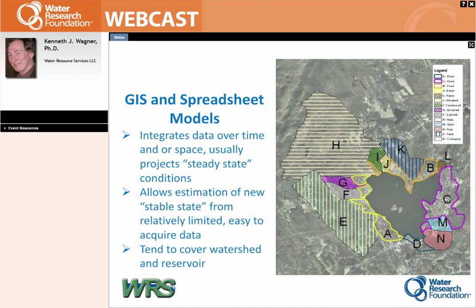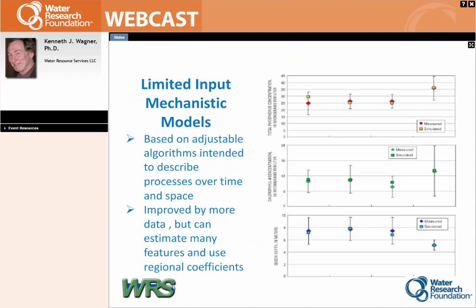Just a few examples: GIS and spreadsheet models give you a spreadsheet or graphic image you can link things to, and at the other end you get an idea of the conditions in your reservoir. For the limited input mechanistic models like BATHTUB or FLUX, they're these adjustable algorithms that you plug data into, get predictions, and calibrate. The predictions versus actual values are pretty good as an average. When you get to the high-input mechanistic models, you have to ask yourself: do I need it and do I have the data to run it? The flip side is that if you're dealing with many variables simultaneously — the human mind can't wrap itself around more than three or four things happening spontaneously — you need these more complicated models.